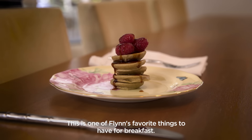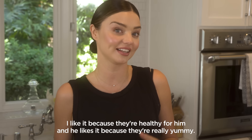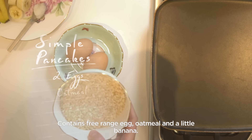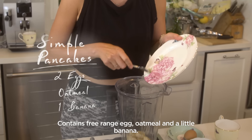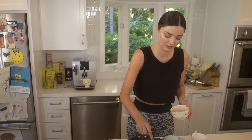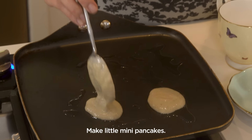This is one of Flynn's favorite things to have for breakfast. I like it because they're healthy for him, and he likes it because they're really yummy. It contains free-range egg, oatmeal, and a little banana — put them all in the blender, then turn it on.